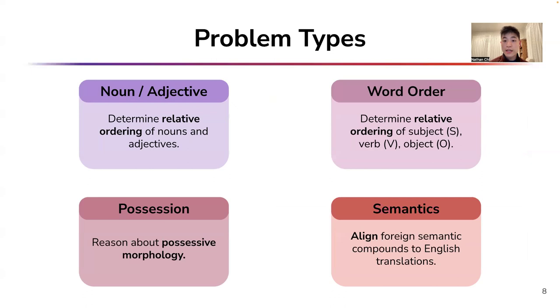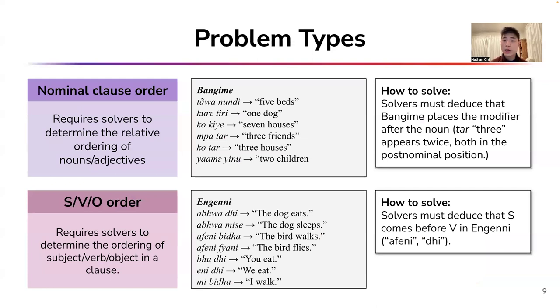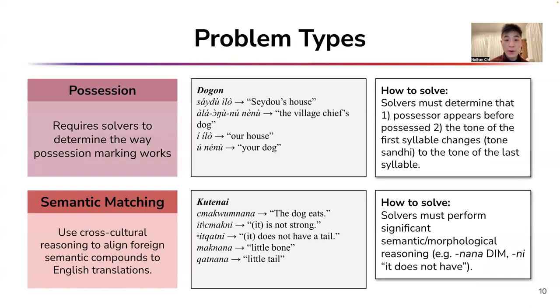Modeling consists of four categories of problems. First, there is noun-adjective, also known as nominal clause order problems, which entail determining the relative ordering of nouns and adjectives. Word order requires determining the order of subject, verb, and objects in simple clauses. Possession problems require determining how possession is marked. And finally, semantic matching problems entail aligning foreign compounds to English translations using cross-cultural reasoning.